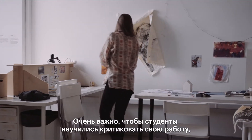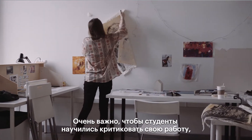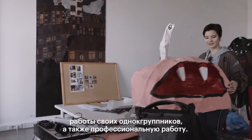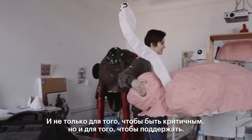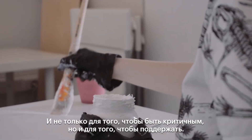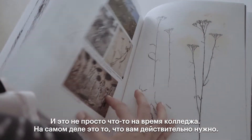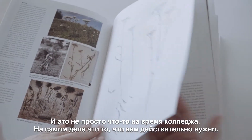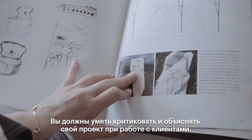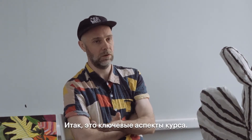Finally, critique. It's really important that students learn how to critique their own work, the work of their peers, and also professional work — not just to be critical, but to find ways to be supportive as well. This isn't just a college thing; you need to be able to critique and explain yourself when working with clients.